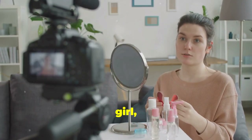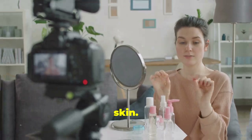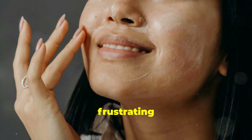Hey my loves, it's your girl Ella, back with another video. I'm so excited to share my personal journey and the solutions I've found for sensitive skin. Today we're tackling a topic that's close to my heart — sensitive skin. It's something I've dealt with for years and I know how frustrating it can be.